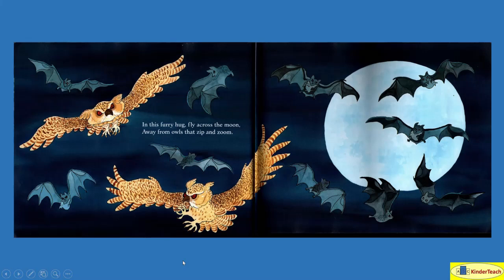In this furry hug, fly across the moon, away from owls that zip and zoom. See how they're holding on right there?